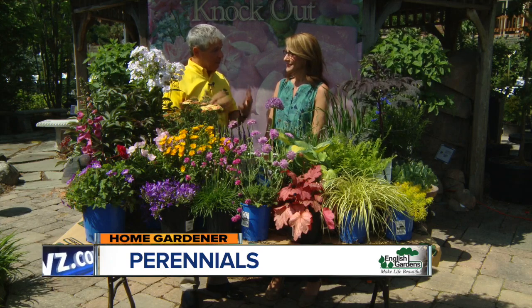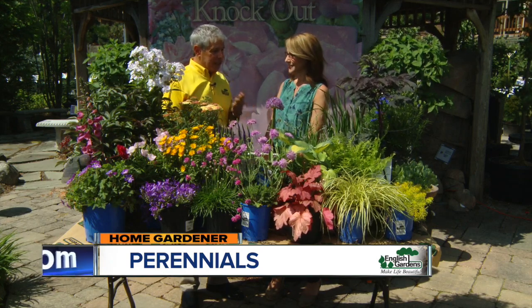I'm Stacy DeFord with Home Gardener and this week we're talking perennials with Rick Vespa of English Gardens. How do we get started? Well Stacy, these are perennials — the ones that we plant once and they flower year after year. So the first thing we want to consider is the location: sun or shade.